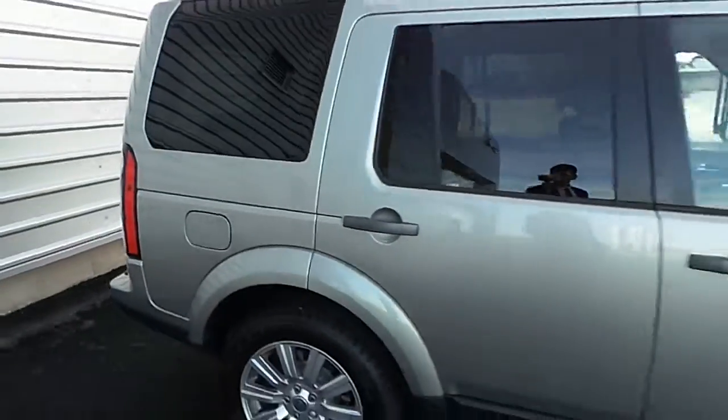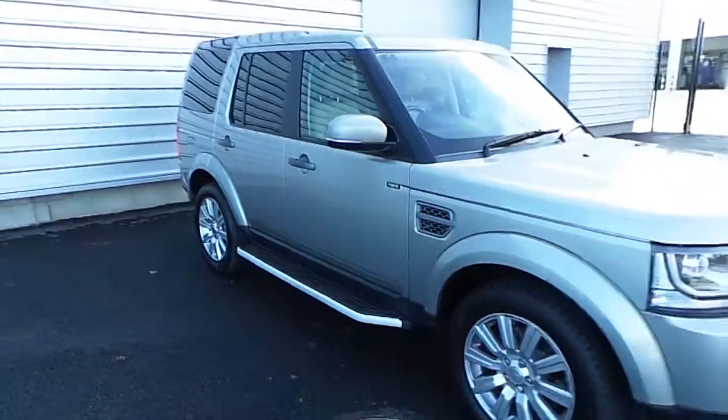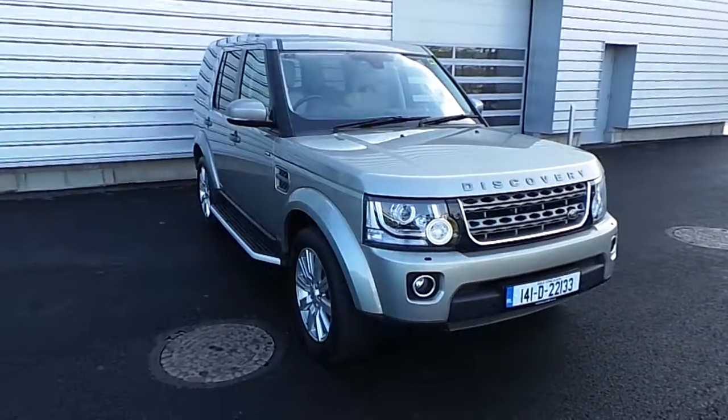If you have any further questions about this vehicle, please don't hesitate to contact a member of staff here at Joe Duffy Jaguar Land Rover on 01870 1440. Thanks very much.